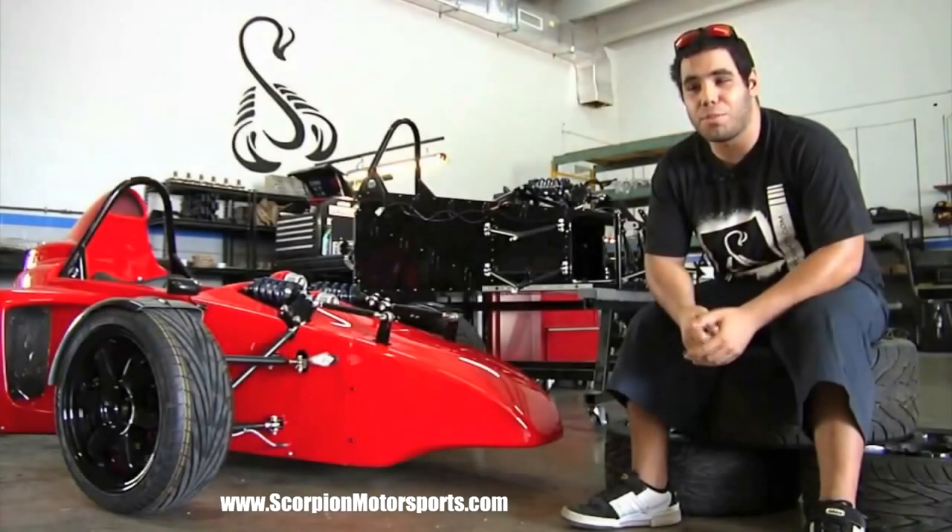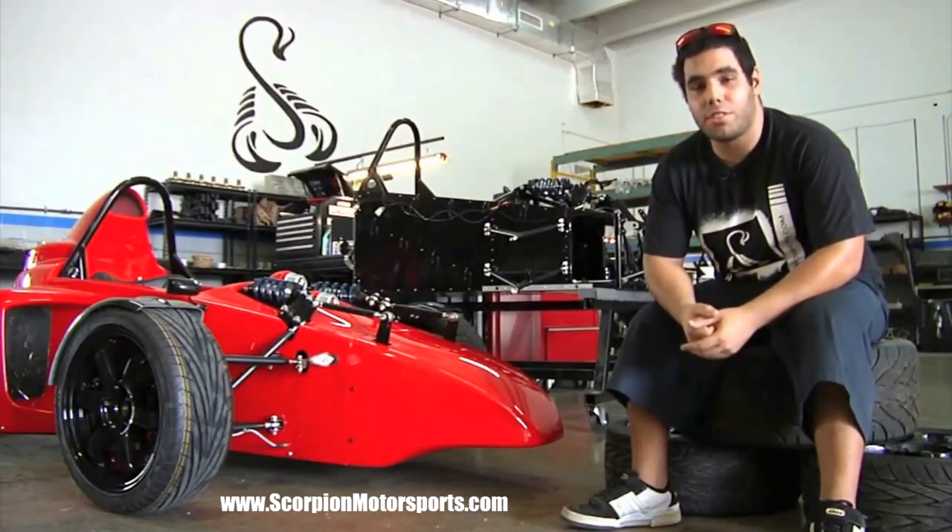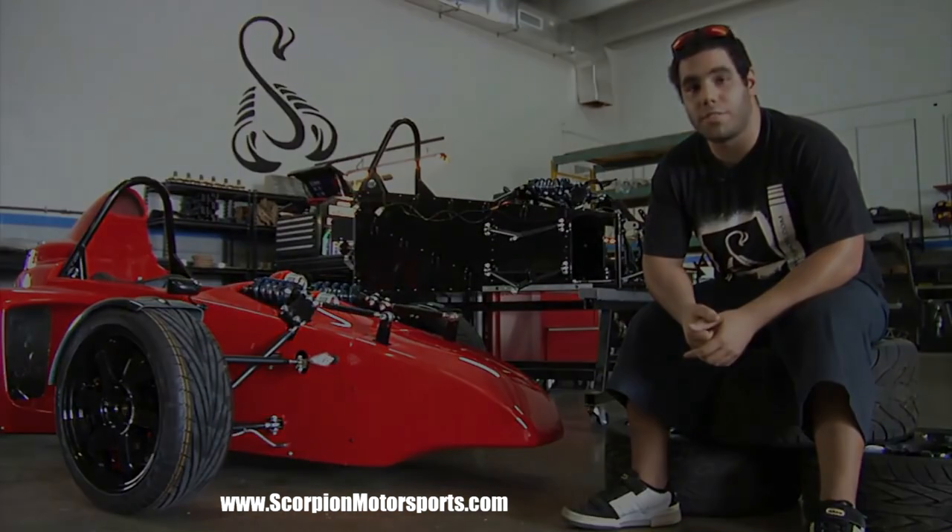I'm Zazie here at Scorpion Motorsports. I'm the newest and the youngest member of the team. I got my start in the aviation industry, building wiring harnesses and kits for airplanes.